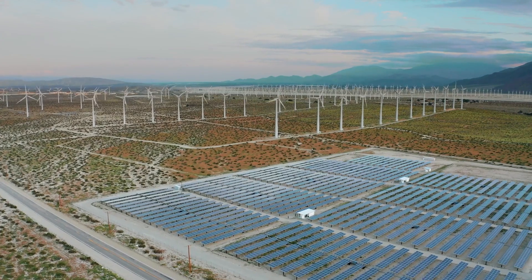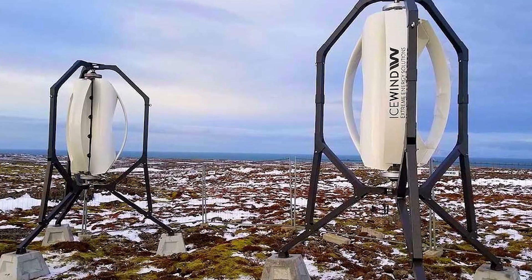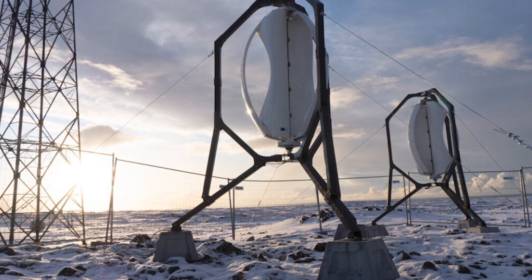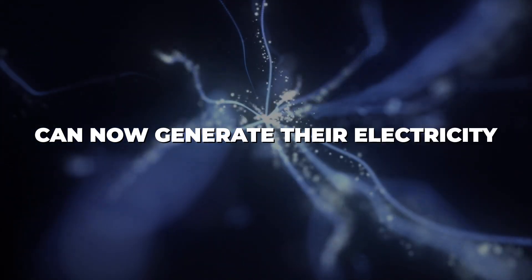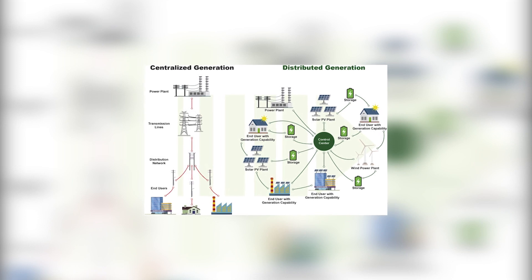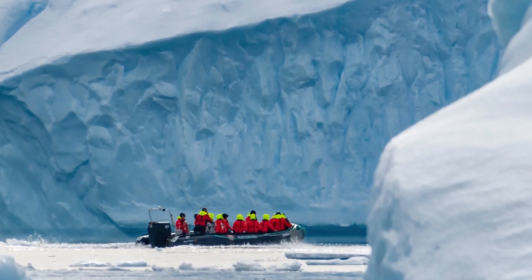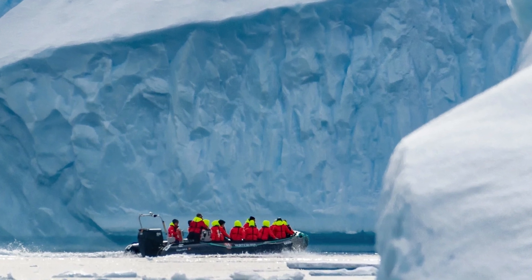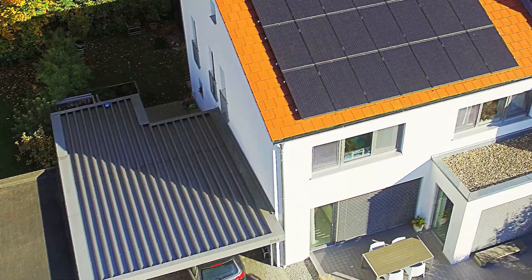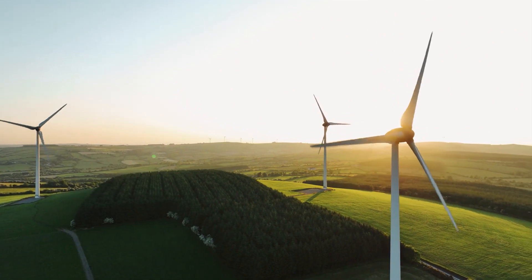But it's not just about large-scale national projects. The modular nature of Icewind's turbines means that even remote communities, which have traditionally lacked access to centralized power grids, can now generate their own electricity. Such decentralization of energy has profound implications — for the first time, villages in the icy tundras of the Arctic or the windswept islands of the Pacific can harness the power of the wind to light up homes, power schools, and stimulate local businesses. The ripple effect of such empowerment can't be understated.